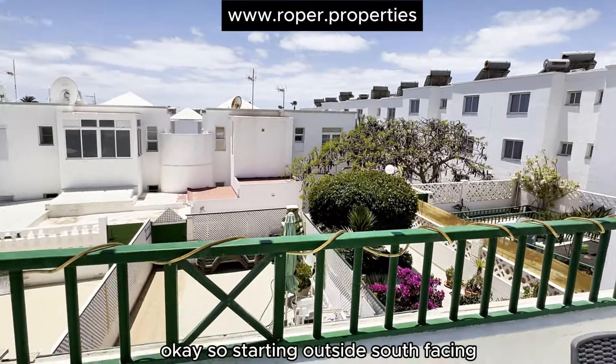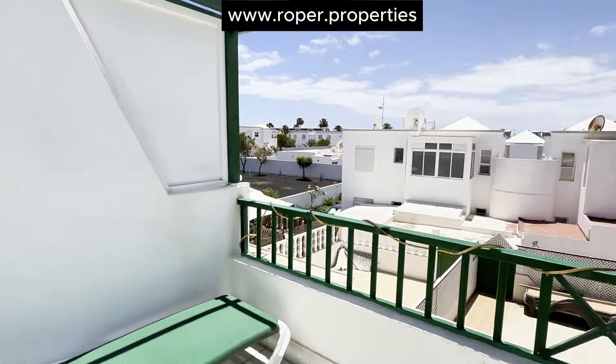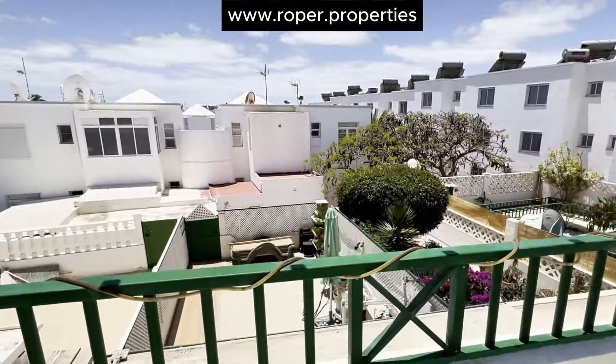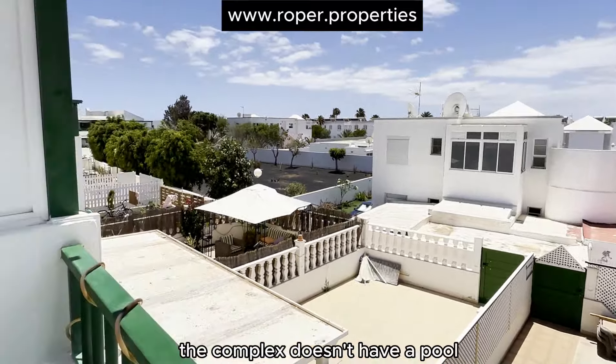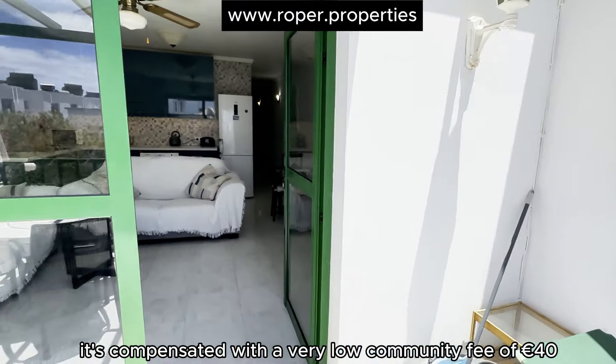Starting outside, it's south facing — a real sun trap. The complex doesn't have a pool, but it's compensated with a very low community fee of €40 per month.